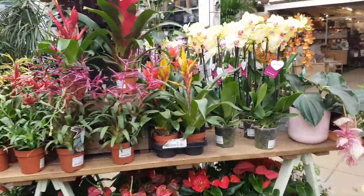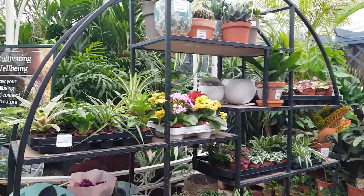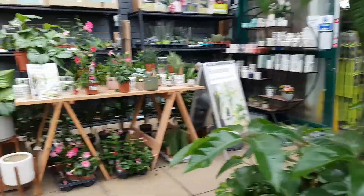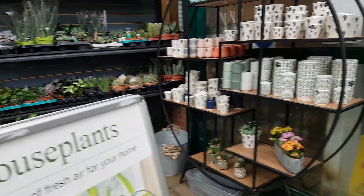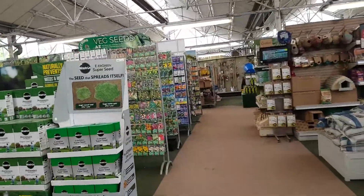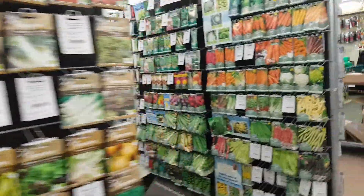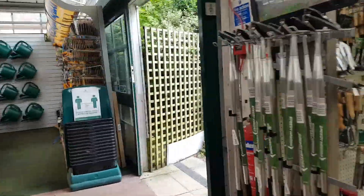More orchids, yellow ones. Let's see where Roy is. Let's go outside.